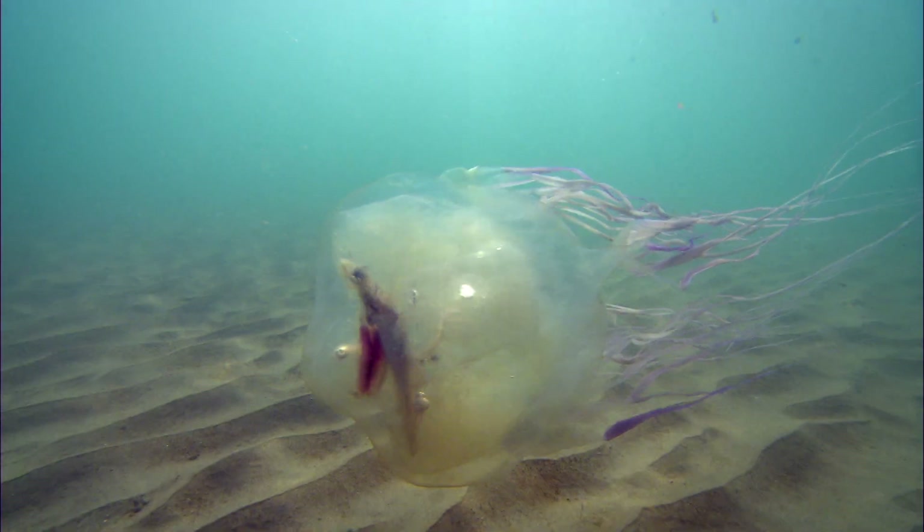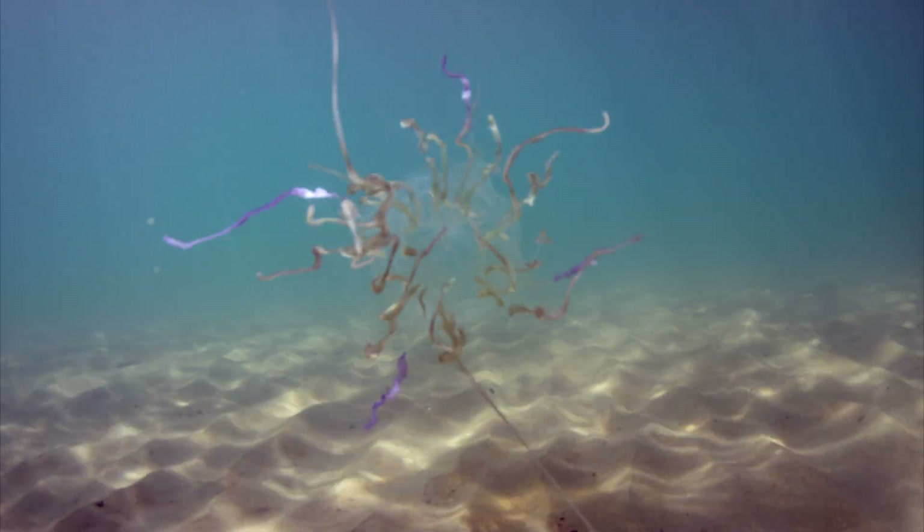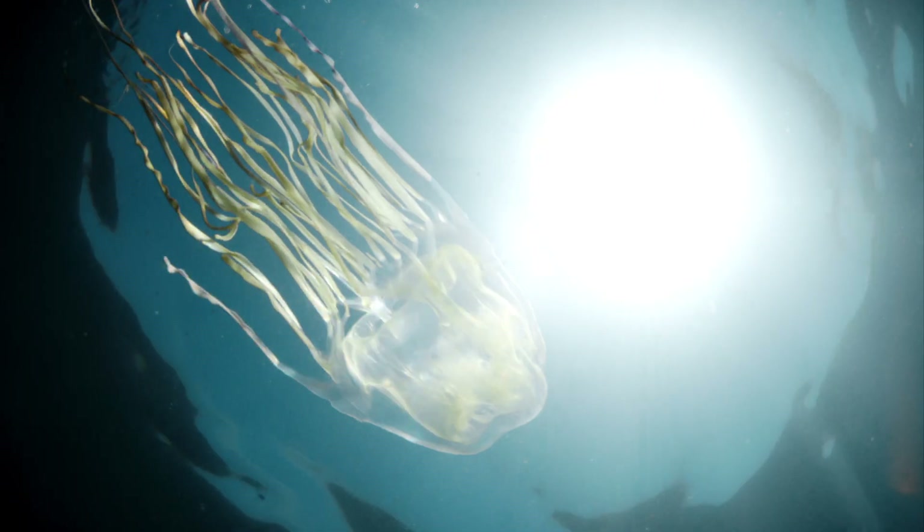They have more developed nervous systems, eyesight, and are more powerful swimmers than any other jellyfish. Their tentacles, up to three metres long, are packed with stinging cells to paralyse their prey.